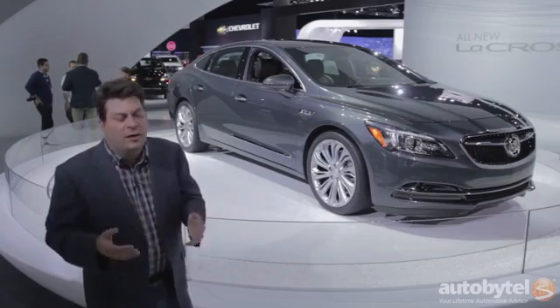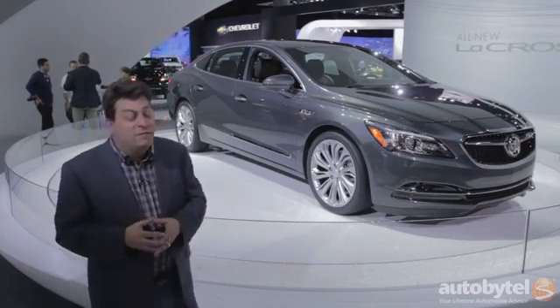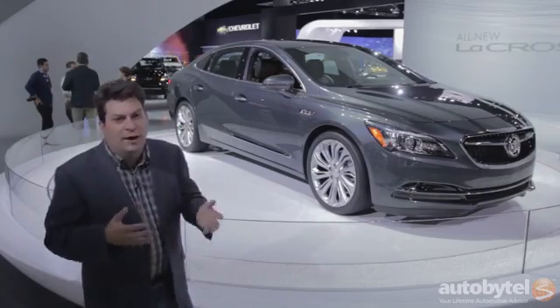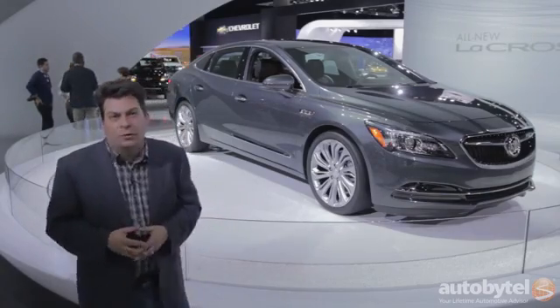Now, it's kind of easy to dismiss Buick — it's kind of an old person's brand — but you know what the fact is? These are really lovely cars. They're classy, they're luxurious, they ride quietly. This could really be something worth looking at.